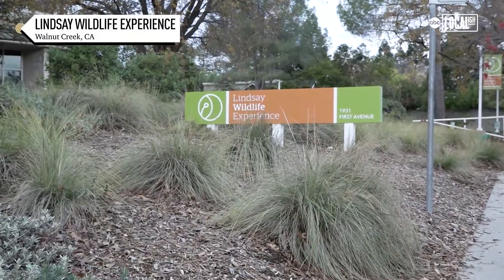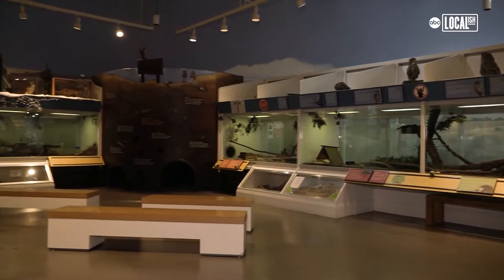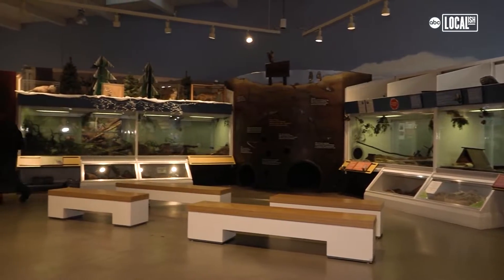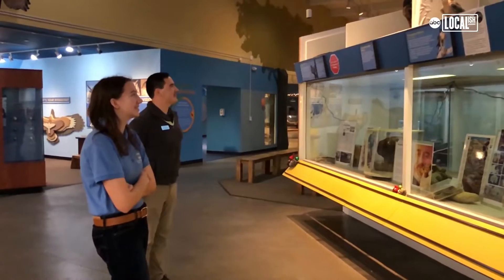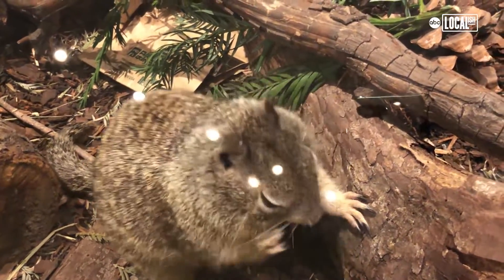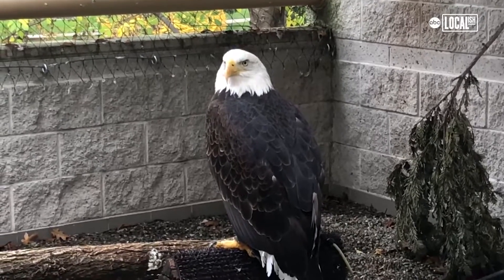I'm Emma Molinaire and I'm the curator of Animal Encounters at Lindsay Wildlife Experience in Walnut Creek, California. Lindsay Wildlife Experience — we're a lot of different things. Where we're standing right now is our exhibit hall, so people can come here and view live animals up close and personal and learn a little bit about animals, nature, and conservation. But we're also a wildlife rehabilitation hospital as well.